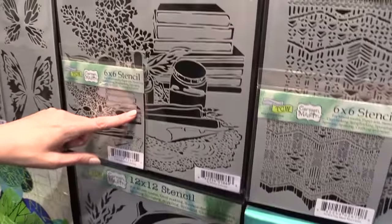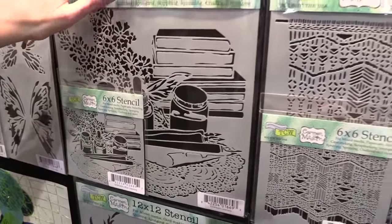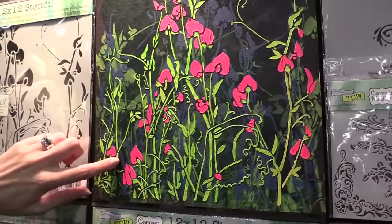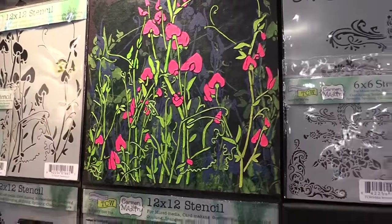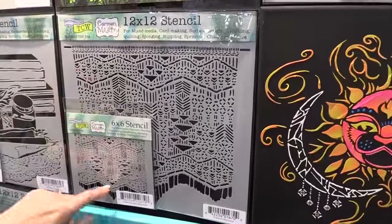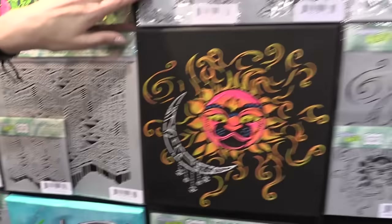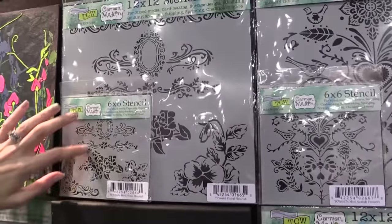It's called Literary. This is Sweet Peas — you can see Sweet Peas in use here. Look at that bright neon green, love it. I love this one — it's called Macrame. It looks like a gorgeous on-trend wall hanging. And Mini Floral Flourish.